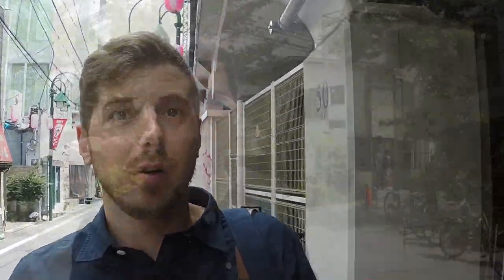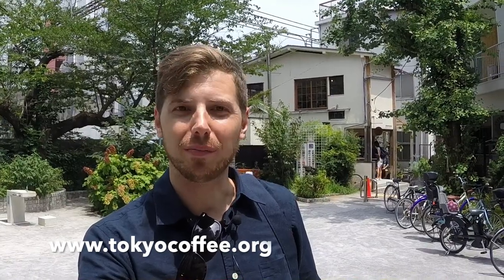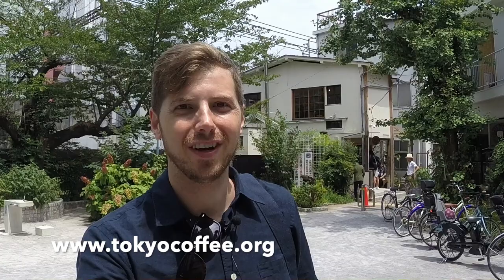Hey, what's going on folks? Eric from Tokyo Coffee coming at you from Nakameguro. So this is Onibus Coffee right behind me. I'm actually standing in the park so that I can take some video without being in the way. It's a really busy place, a lot of people coming and going, not to mention they're in the middle of some kind of photo shoot, which means an amateur photographer like myself would just be kind of a real nuisance.